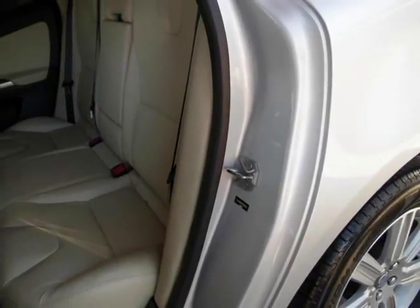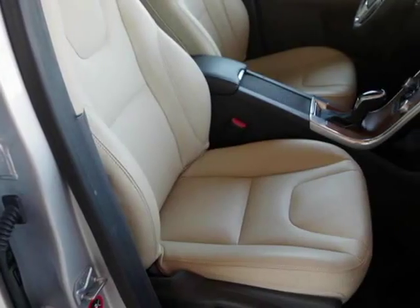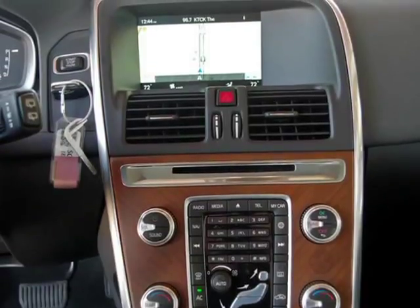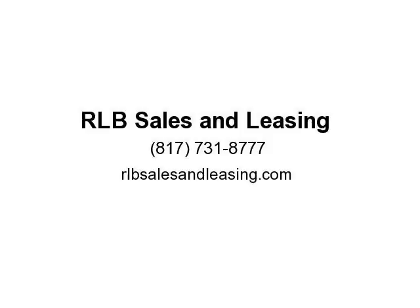This is a fantastic Volvo with numerous features, sure to please. This vehicle is in superb condition inside and out. There are no dimples, dents, depressions, scrapes, nor scratches anywhere. The paint is in fantastic condition as is the trim, grille, bumpers, glass, etc. The alloy wheels are in superb condition with no abrasion.